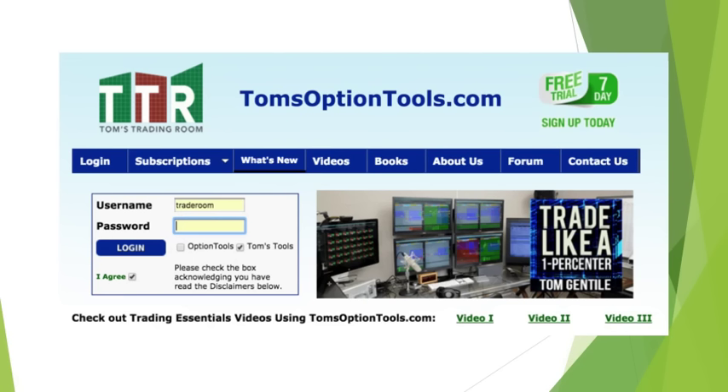Check out everything at tomsoptiontools.com. And if you've never joined us before, we have a free seven-day trial — you can sign up today right here at www.tomsoptiontools.com. See you next week.